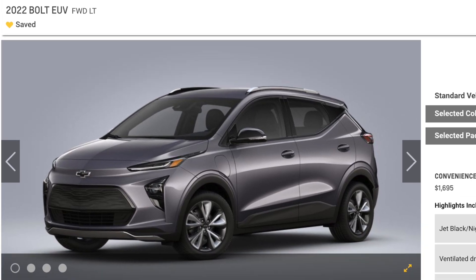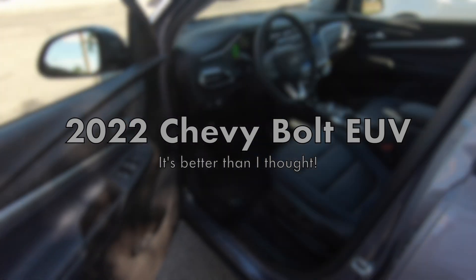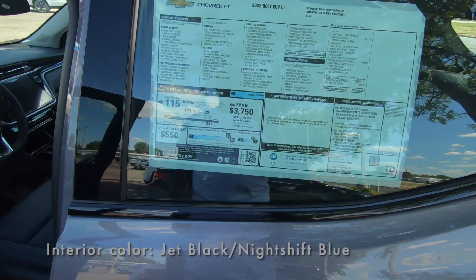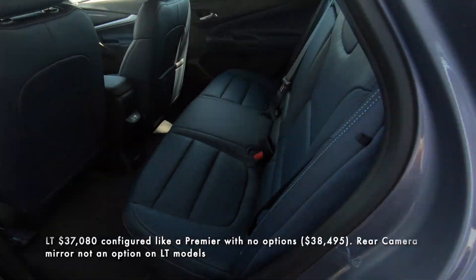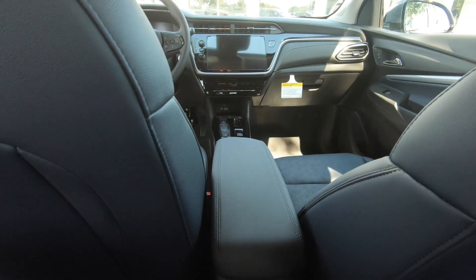Hey guys, this is Black Bolt, hope everyone is doing well. I recently got to test drive the 2022 Chevy Bolt EUV and it is amazing. This is the interior — it's blue leather seats, looks really good. There's our sticker: $37,000. I'm about 5'9" with long soccer player legs, and here's the back seat space.